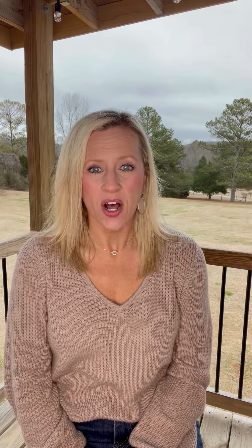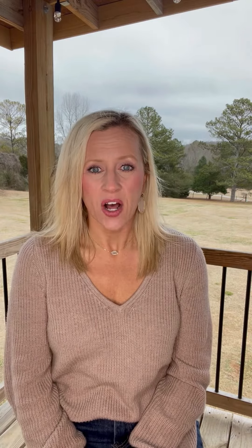All of this and much much more listed at $289,000. If you or somebody you know might be interested in this home, please give me a call. I would love to show it to you.